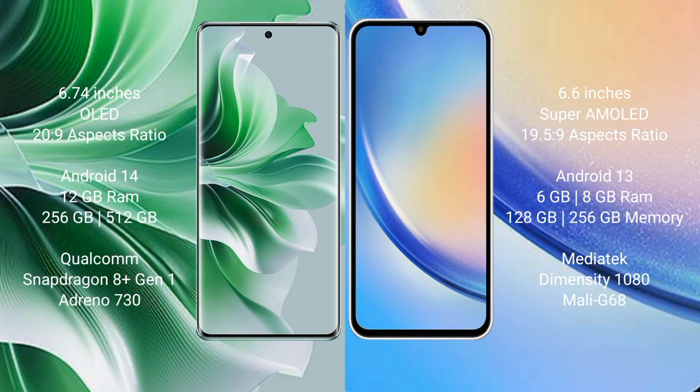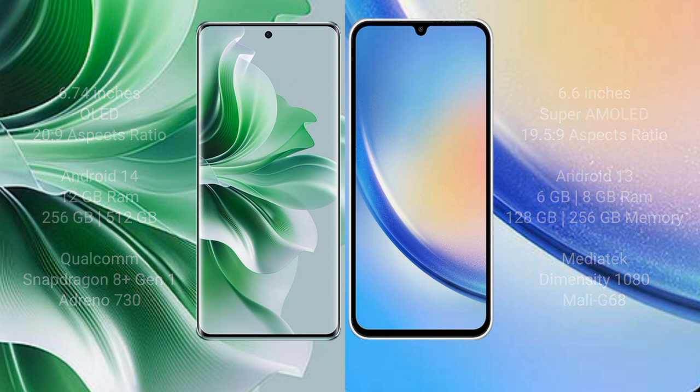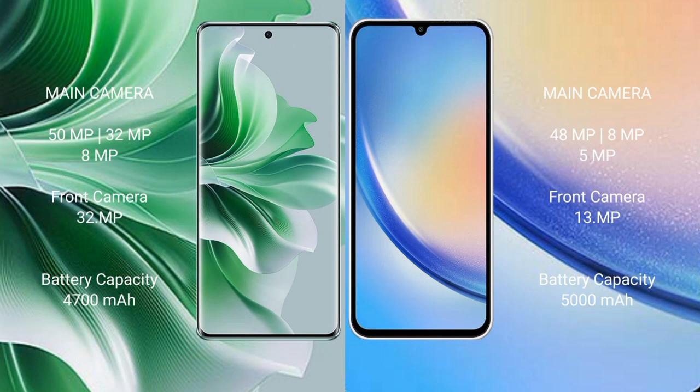The Oppo Reno 11 Pro comes with 12GB RAM and 256GB or 512GB internal storage, with a Qualcomm Snapdragon 8 Gen 1 processor and Adreno 730 GPU. The Samsung Galaxy A34 comes with 6GB or 8GB RAM and 128GB or 256GB internal storage, with a MediaTek Dimensity 1080 processor and Mali-G68 GPU.